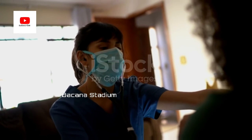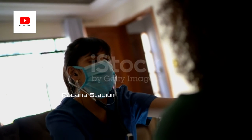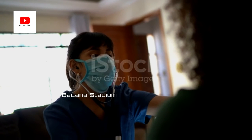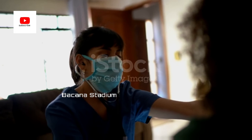On December 2, 1982, Dr. William DeVries implanted the first artificial heart into a retired dentist, Dr. Barney Clark, who survived for 112 days with the device placed in him.